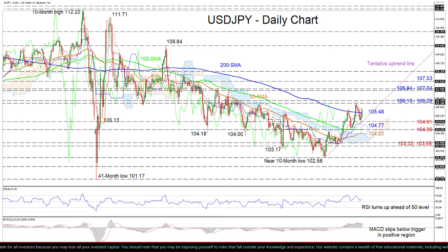If the price deteriorates further, the 50-day SMA and the cloud around 104.20 could come next, before the bears aim for the next support zone between the 103.55 and 103.32 lows.